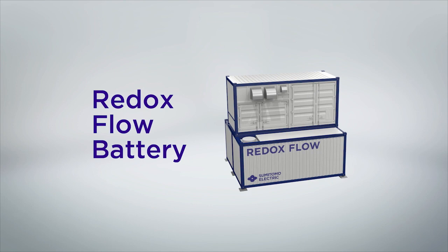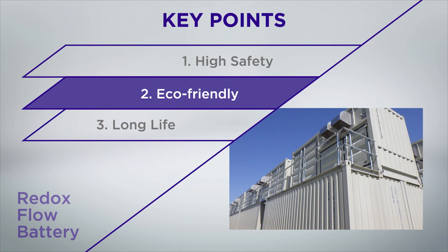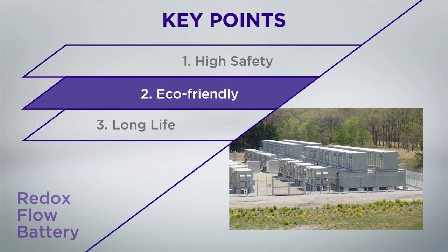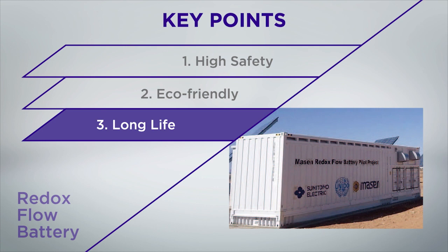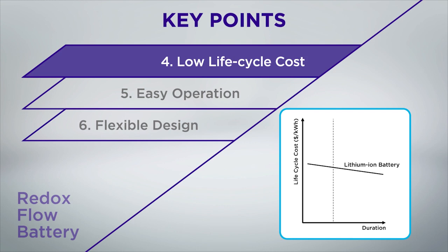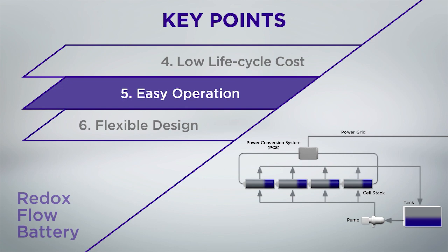The redox flow battery has high safety with its use of non-flammable electrolytes and flame-retardant materials. It is eco-friendly due to the extremely low degradation of electrodes and electrolyte, which allows for reuse and recycle. It has long life thanks to the principle of charging and discharging using extremely low degradation materials. A low life cycle cost with long-term capacity is the result of each redox flow battery feature. Easy operation enables you to easily and accurately grasp the remaining charge.